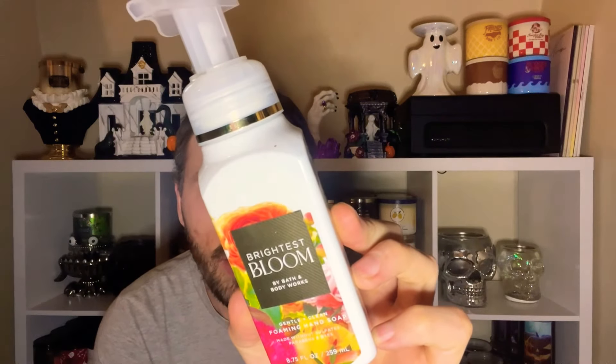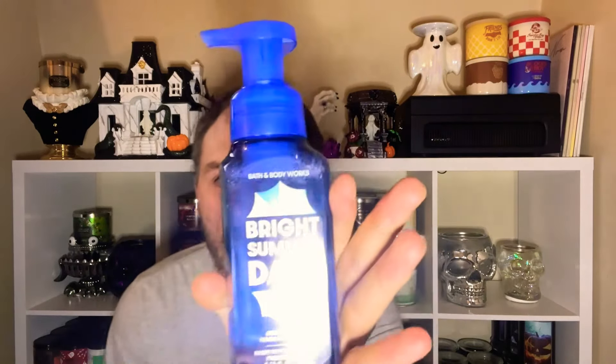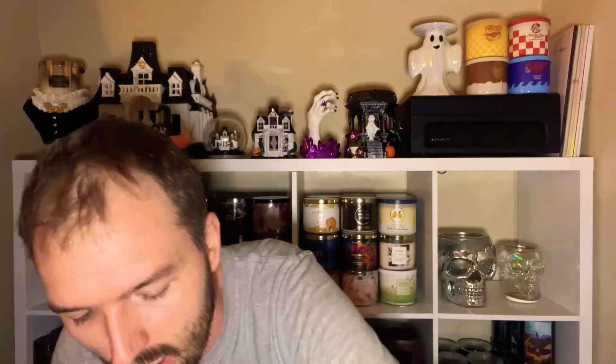Next up we have Brightest Bloom — I'm gifting her the one with the little white nozzle. Notes are lily of the valley, jasmine, sandbox garden carnations, and fresh cedarwood. Really springy, fresh, and uplifting — I absolutely love this hand soap. I'm keeping the one with the pink nozzle. Then there's Bright Summer Days — coconut milk, sunny star fruit, and warm sands. You can definitely smell that coconut milk. I ranked this one pretty low in my summer soap ranking video, so we'll be gifting that one off.